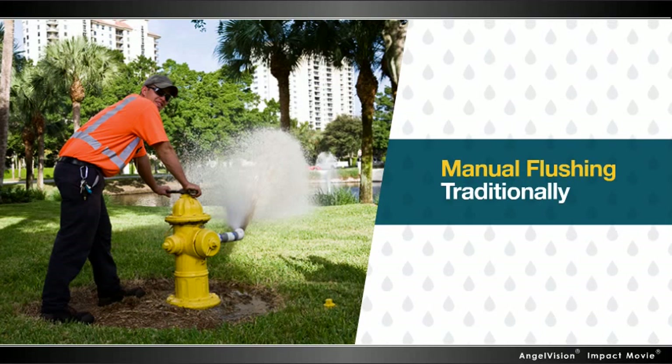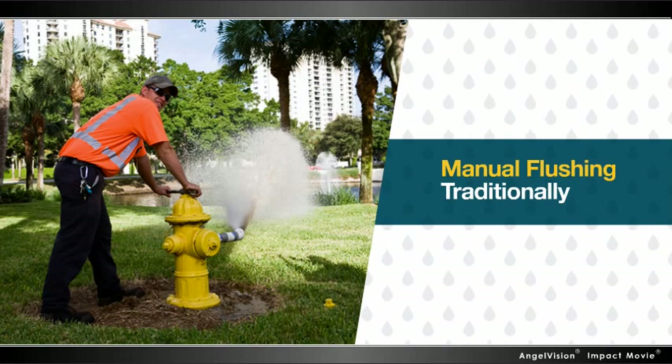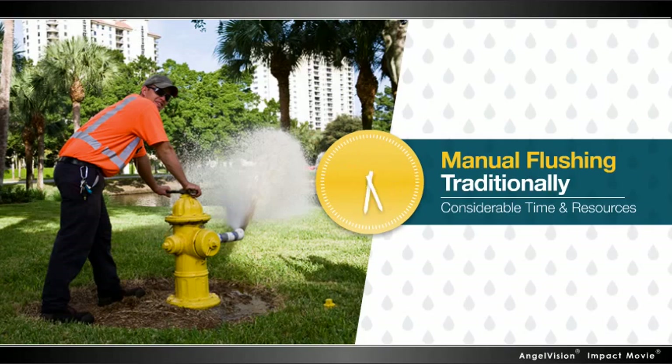Traditionally, manual flushing meant sending personnel into the field, using up considerable time and resources.